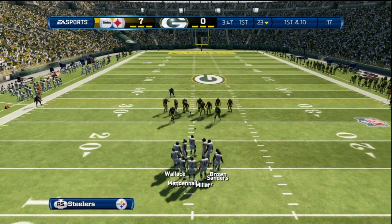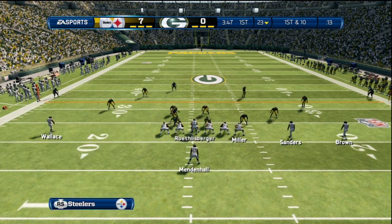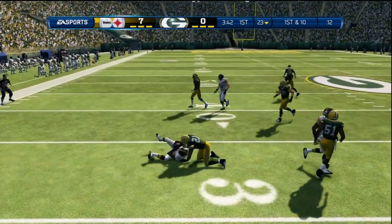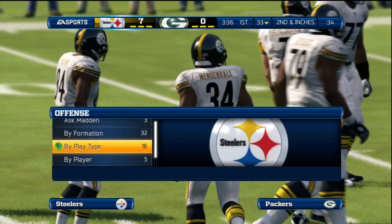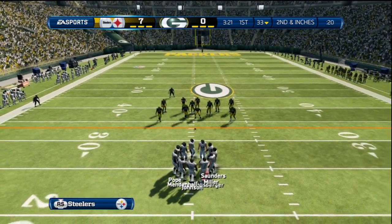The Steelers come onto the field now for this next series. First down coming up. They hand it off to the running back and he's brought down by Charles Woodson. The great thing about the draw play — just for a split second the defense thinks it's a pass. Now they're reacting instead of attacking, which allows you to get a few extra yards.